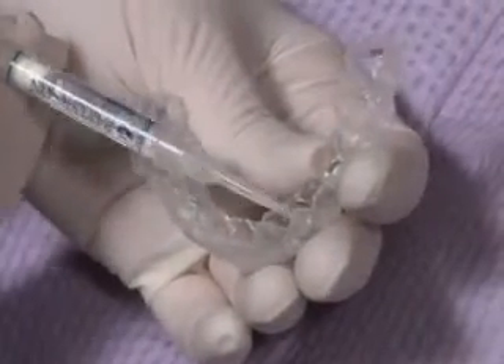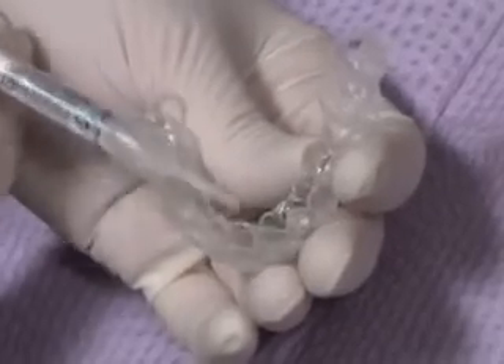If an all-porcelain crown is right for you, we'll work with you to get the perfect fit for a beautiful smile.